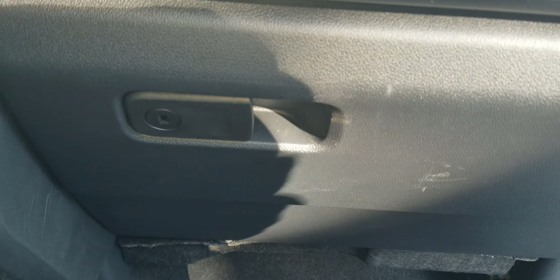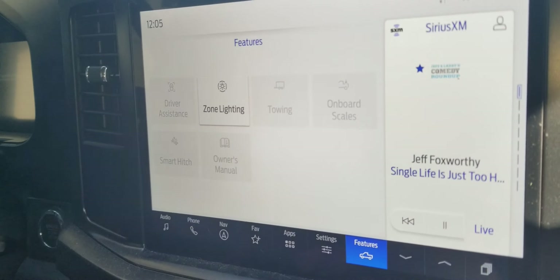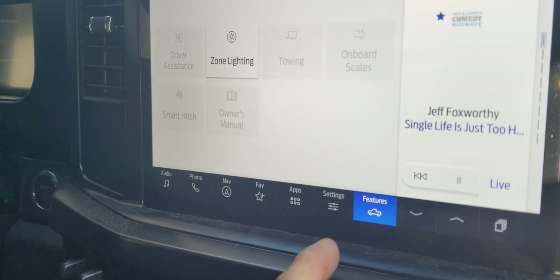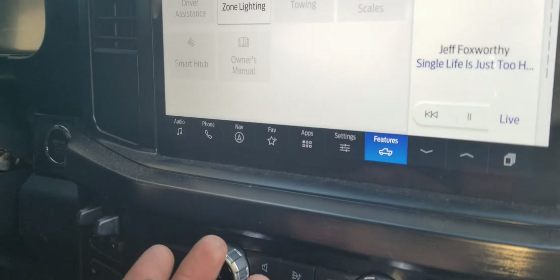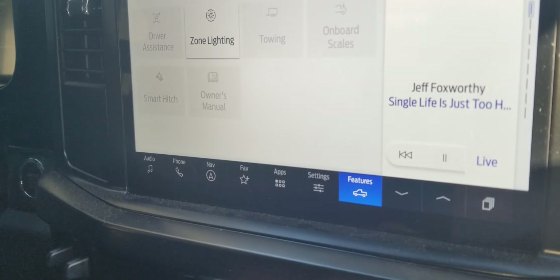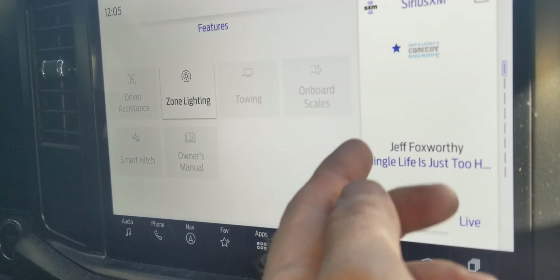I learned that there is no manual in this vehicle. Usually it comes with a manual in the glove box — nothing. No manual. The owner tells me that the manual is digital, in the infotainment system.